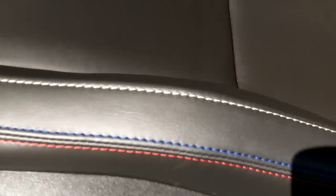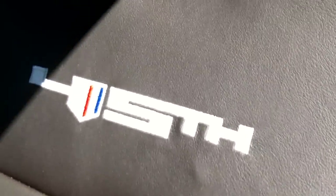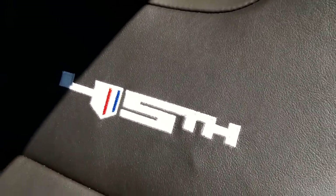You get the red, blue, and white stitching along the driver and passenger seats. It does not continue in the rear — only on the two front seats. Here's your 45th anniversary insignia logo on both seats. Very nice fit and finish on this car, and red and blue stitching over here on the gear shift as well.